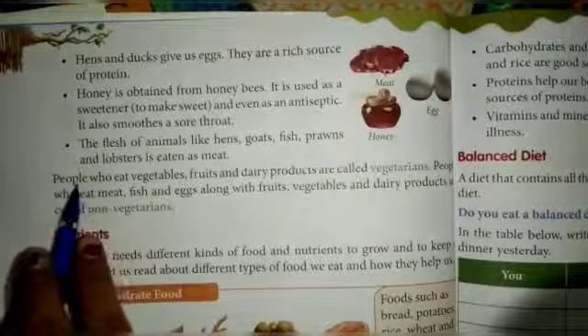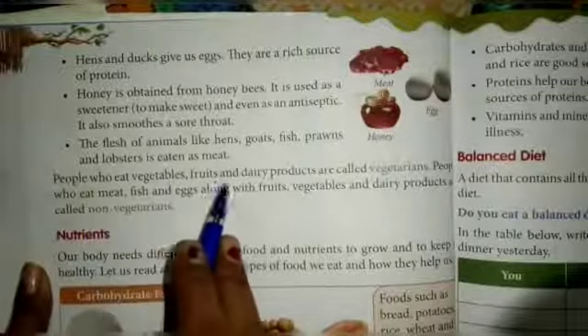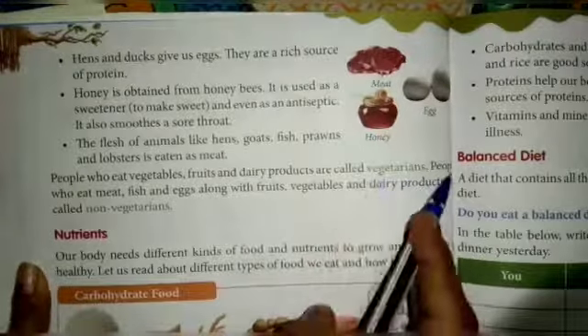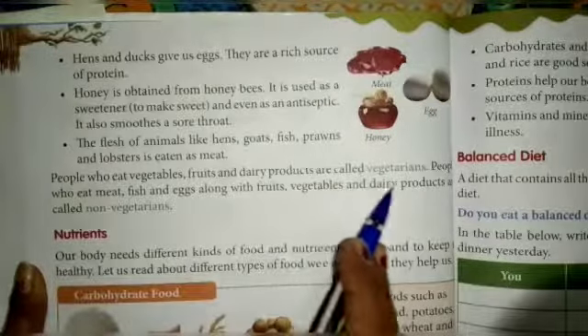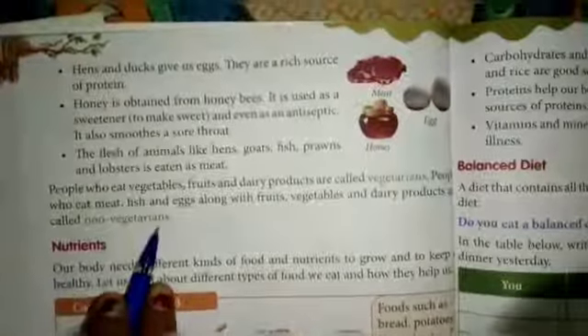People who eat vegetables, fruit, and dairy products are called vegetarians. People who eat meat, fish, and eggs along with fruits, vegetables, and dairy products are called non-vegetarians.